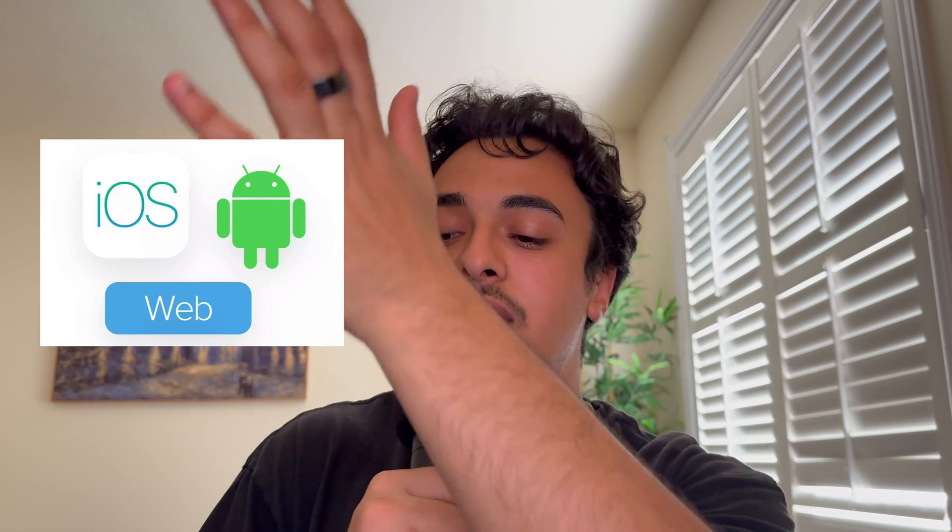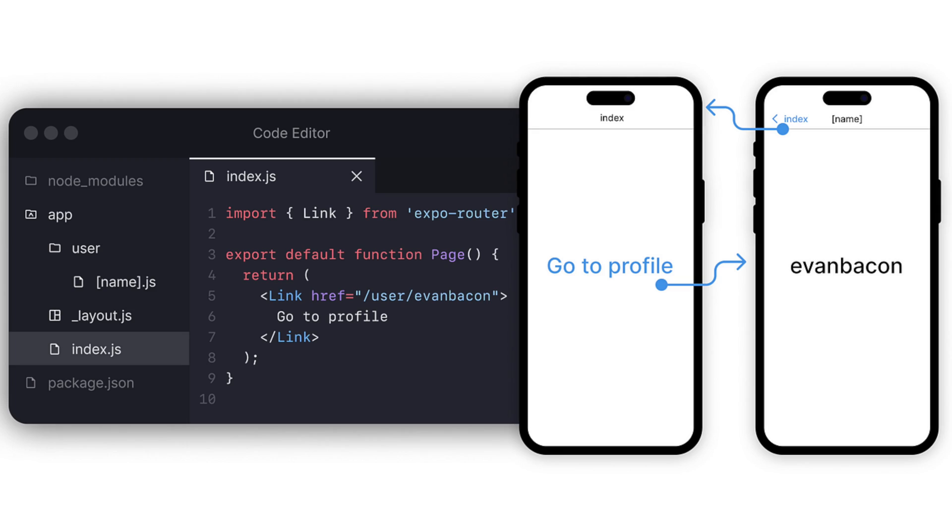One problem I found — and what actually kept me away from making apps in the first place — is that you have to make different apps for different platforms. With React Native, you'd need separate builds for iOS, Android, and the web. But I found this tool called Expo, which is the second tool I'm using. Expo takes your React Native code and turns it into each platform's code. It also has file-based routing, which as a Next.js developer I love, plus libraries for maps, camera, Supabase integration, and more. It just makes development so much easier.